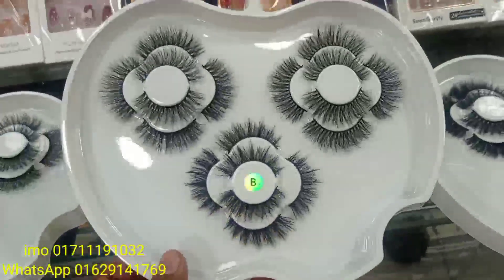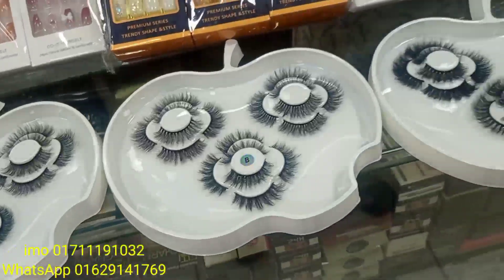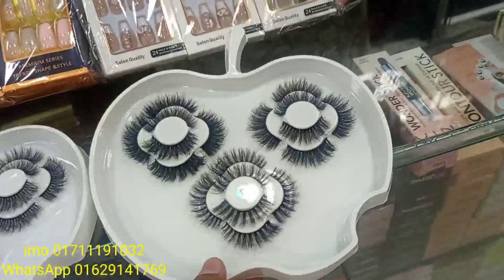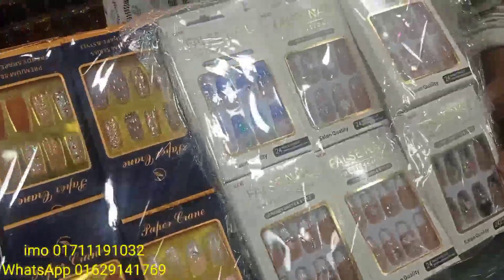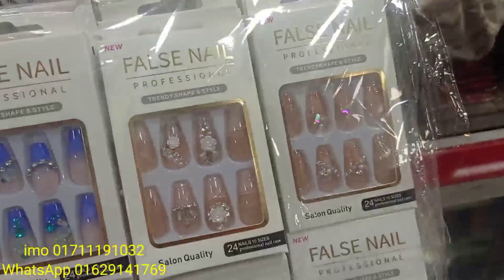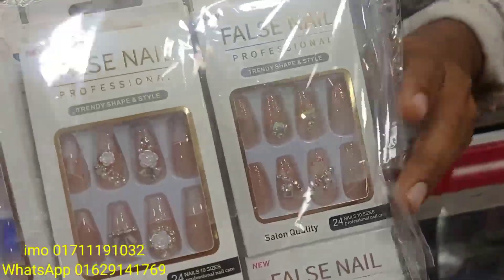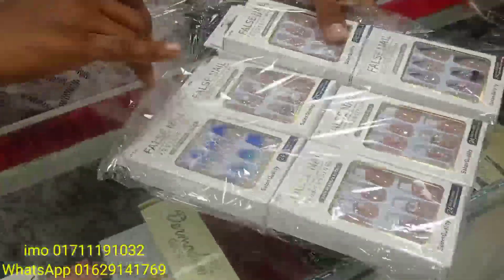Assalamualaikum. This is a small factory. The partition is not only three hundred. Now the first one will be a false nail. Here is the red store, most of the color. The color is beautiful. Let me see the blue.